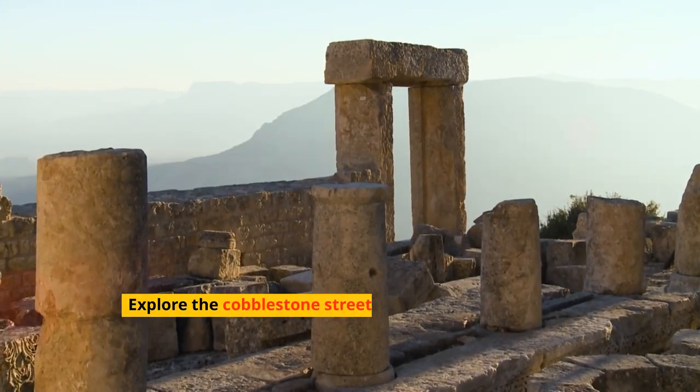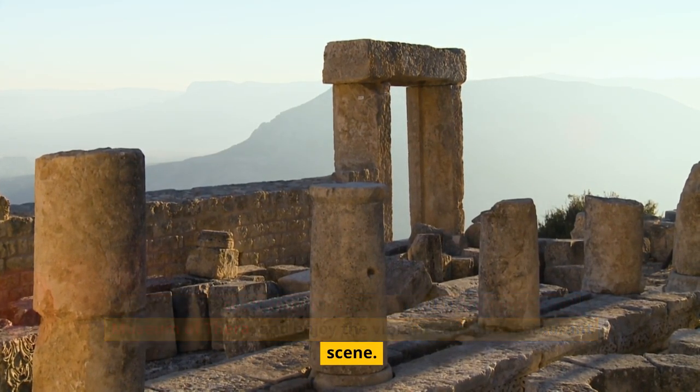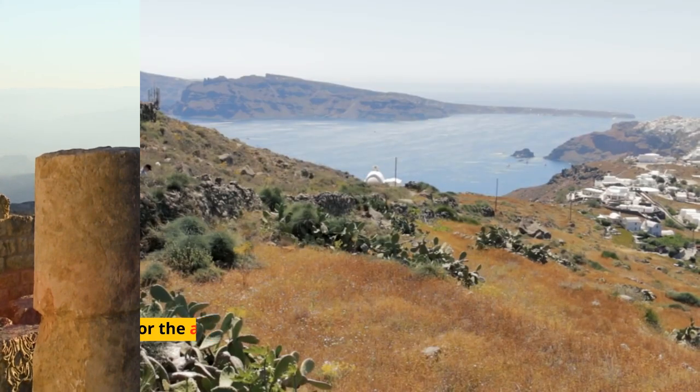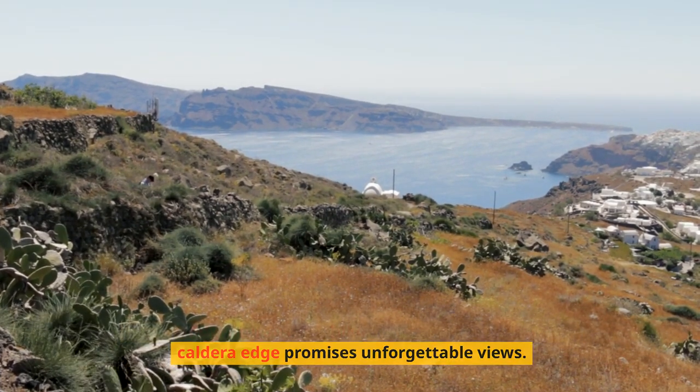Explore the cobblestone streets, visit the Archaeological Museum of Thera, and enjoy the vibrant café and restaurant scene. For the adventurous, the hike from Fira to Oia along the caldera edge promises unforgettable views.